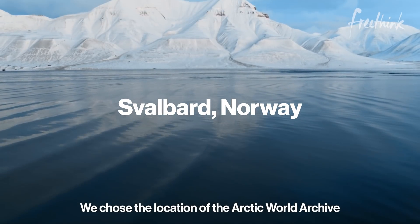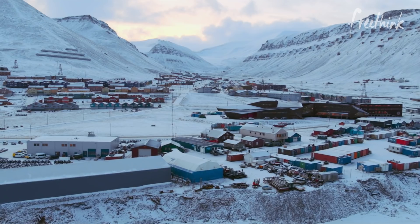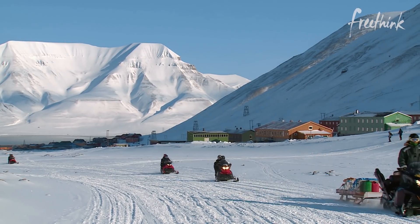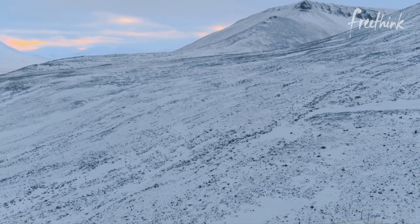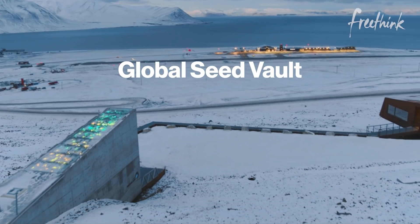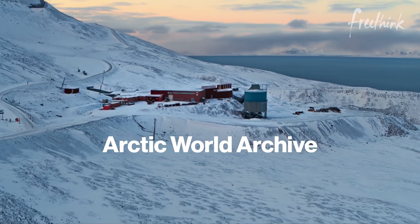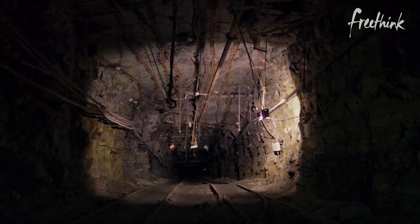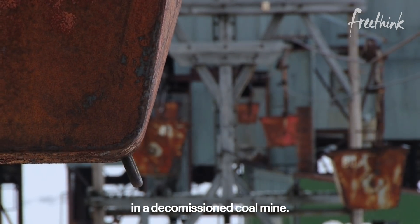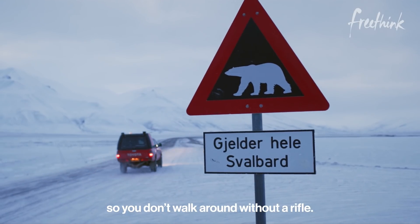We chose the location of the Arctic World Archive because it's really remote. Longyearbyen, Svalbard is the northernmost settlement in the world with a population of less than 3,000 people. It's most famous for a building down the road from the Arctic World Archive — the Global Seed Vault, which aims to preserve plant genetic material, much like the AWA aims to preserve human culture. International treaties and the cold, dry permafrost protect the contents of the vaults from the outside world. The vault itself is located 300 meters down in a decommissioned coal mine. It's literally protected by polar bears, so you don't walk around without a rifle.